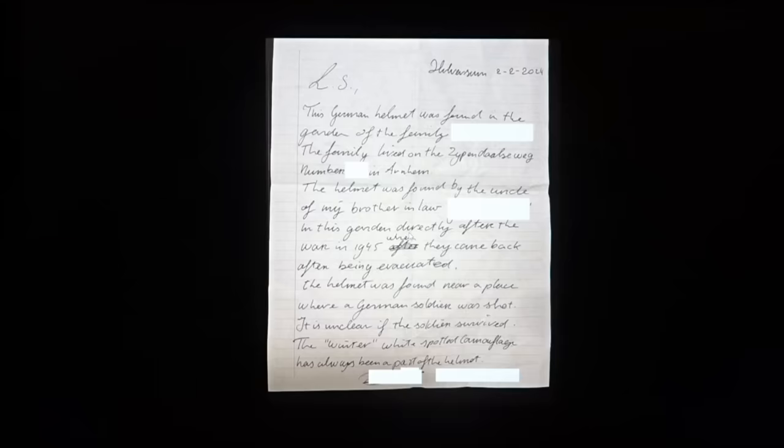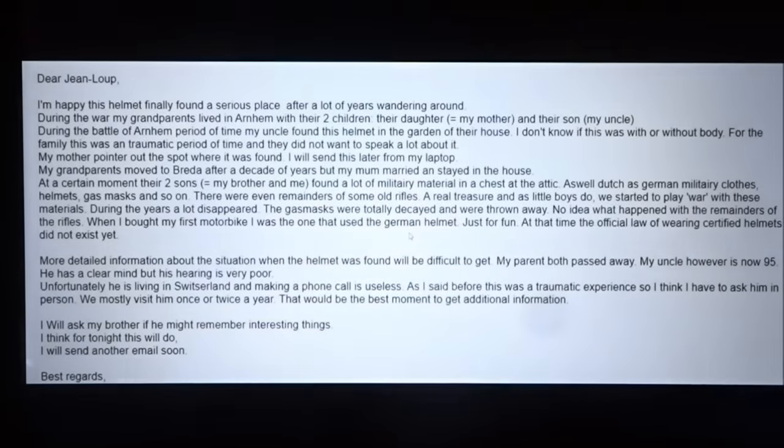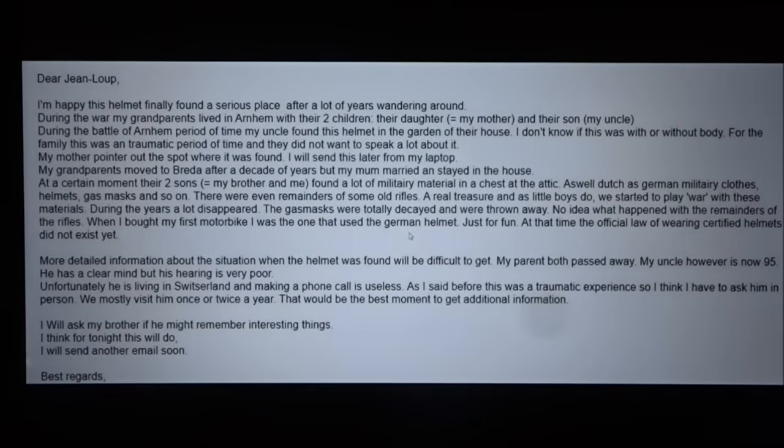I'm not sure I'm pronouncing that properly. They kept the helmet in the house ever since. The helmet was actually found by the brother-in-law's family, so I also contacted the brother-in-law. He confirmed the same story and added the detail that when he was young he actually used the helmet sometimes as a motorcycle helmet.